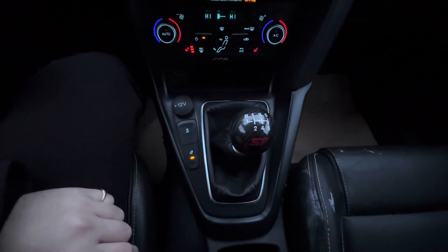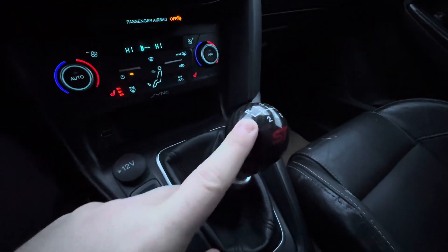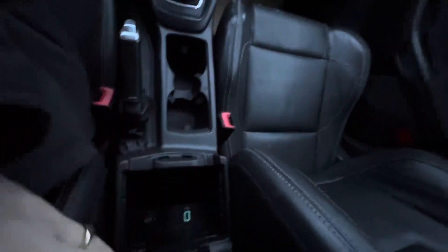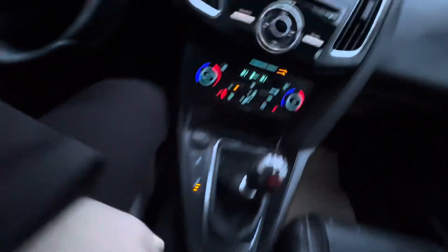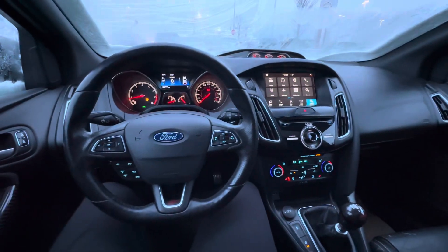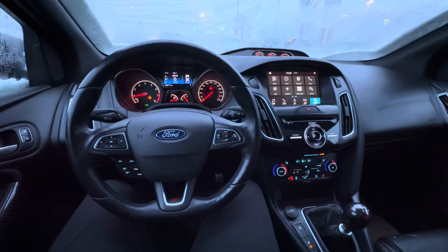Six-speed standard transmission, nice carbon fiber ST-branded shifter, tons of room in the center console, place to plug in your phone as well as in the glove box. Once again, this is Alex here at La Maz — let me know when you can come and take this stunning vehicle for a ride.